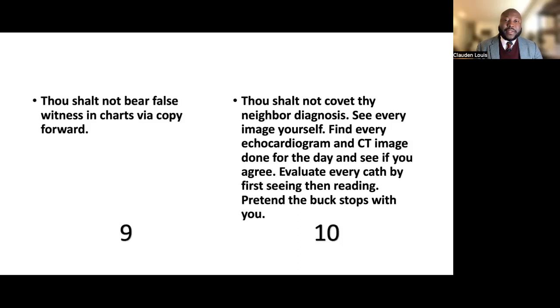Commandment ten: thou shalt not covet thy neighbor's diagnosis — see every single image yourself. Find every echocardiogram for your cardiac surgery patients. Look at every CT image for your thoracic surgery patients the day they are done. Evaluate every single cath on the patients you are going to be doing a bypass on. Pretend the buck stops with you and that there is no one who can help you for the next steps.